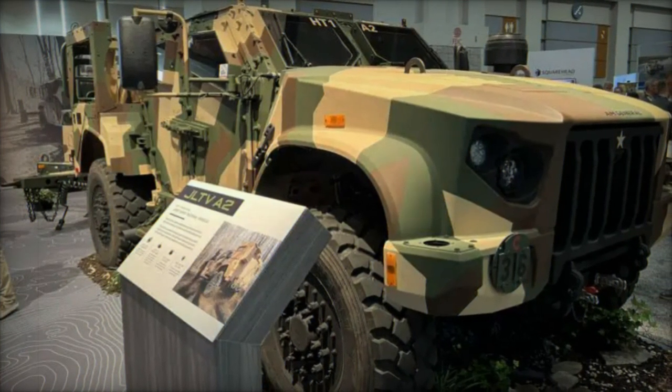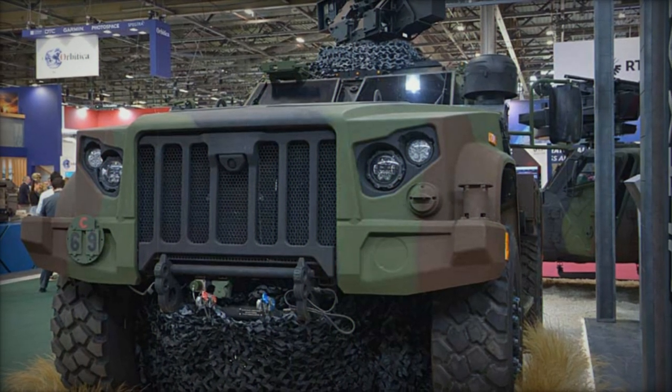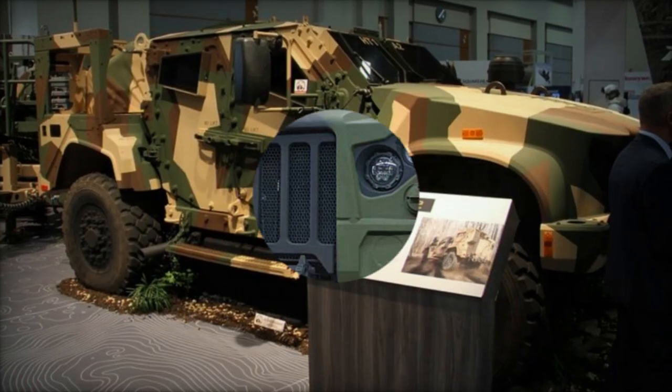The JLTV A2 enhances tactical mobility, protection, and adaptability in challenging combat environments. It stands out due to significant upgrades that focus on performance, modularity, and mission flexibility.